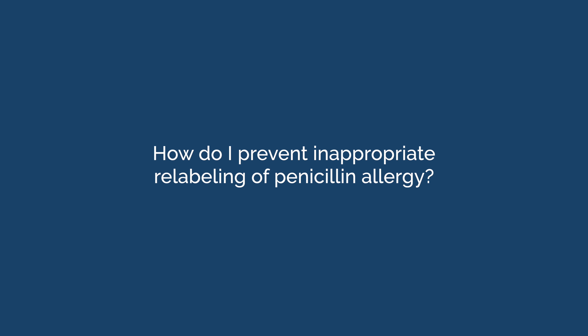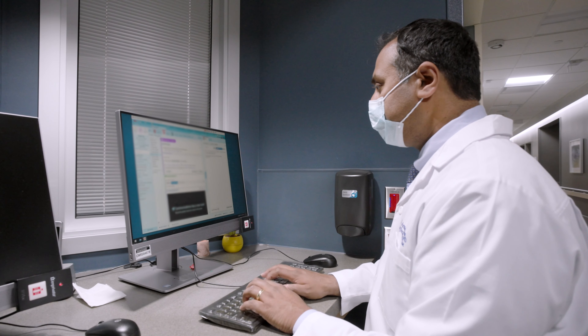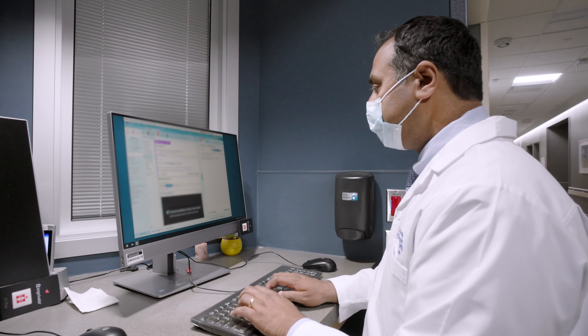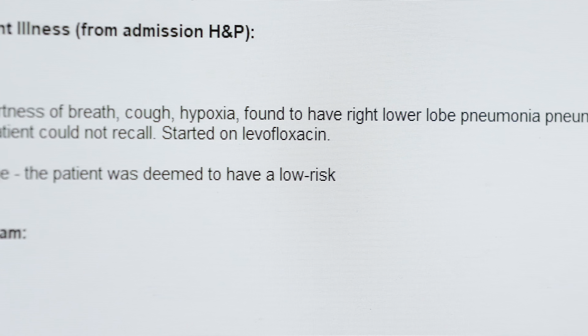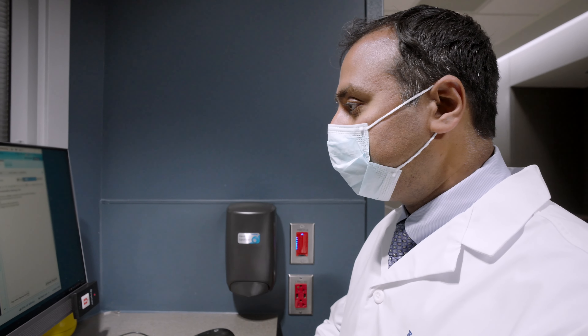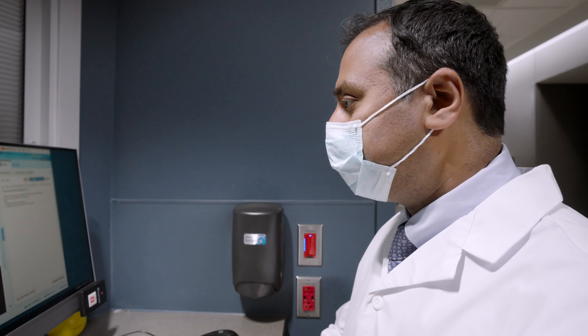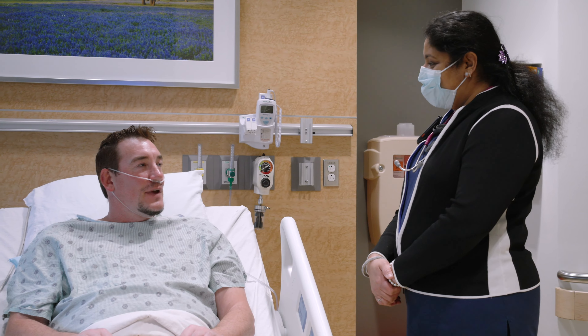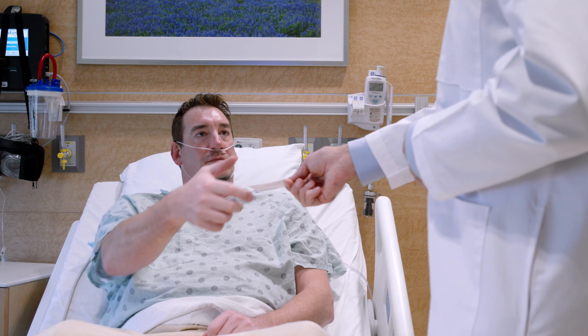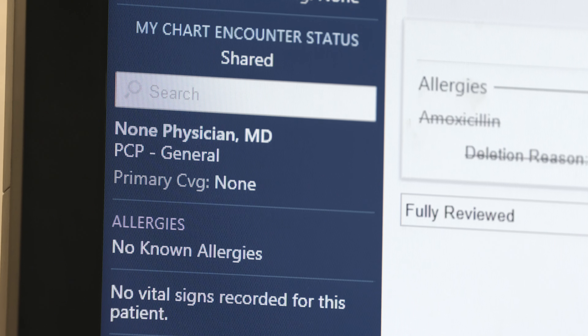How do I prevent inappropriate relabeling of penicillin allergy? Relabeling is the adding back of a penicillin allergy label without evidence. This is a major ongoing challenge, often related to the lack of correction of the electronic medical record and lack of concordance in how allergies are documented across different health systems and pharmacies. Simple tools such as patient education, reminding them to answer no when asked about a penicillin allergy, provision of a patient delabeling card, and adjustment of the electronic health record alerts can all help to prevent relabeling.